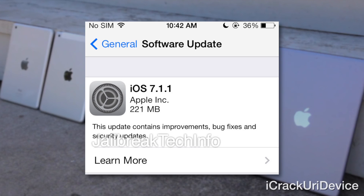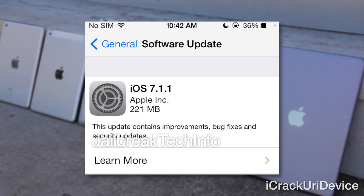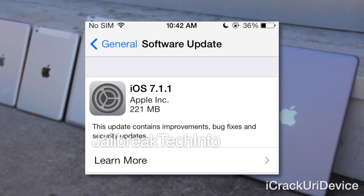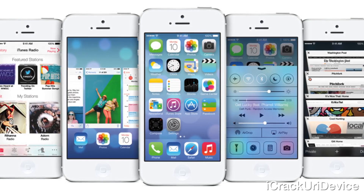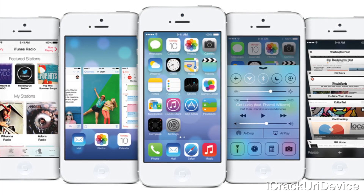Following that, a new poll was conducted on Jailbreak Evasion Info, essentially asking readers if they'd prefer the Evaders and Pod2g to release an untethered jailbreak for iOS 7.1, or save the exploits to jailbreak future devices and firmwares like the iPhone 6 and iOS 8. I'll have that poll linked below. Referencing another article from Jailbreak Evasion Info, new developments may suggest that Pod2g will have to fight for the glory of jailbreaking 7.1.x, as a new competitor may very well have stepped into the metaphorical jailbreak arena.